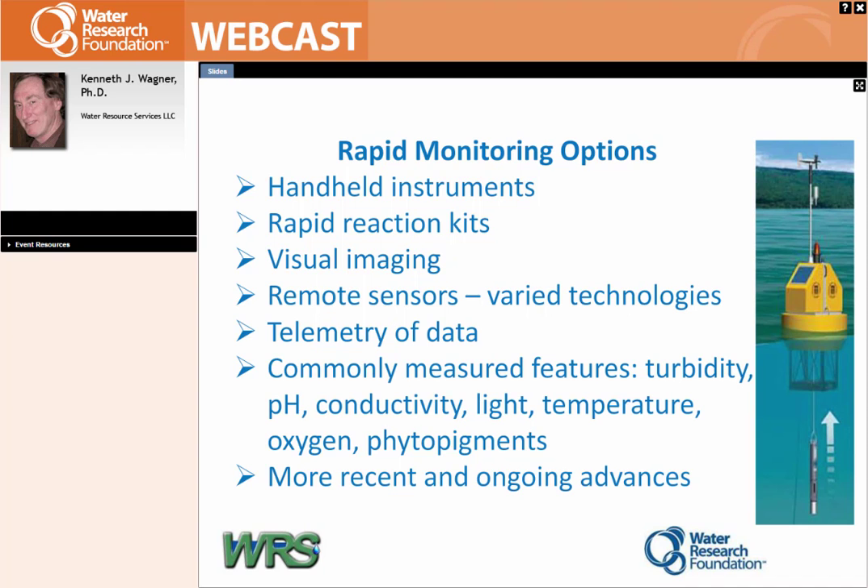I do a lot of algae work for utilities, and there's just no way I or anybody has the capacity to give them immediate feedback all the time, and sometimes that's what you need. Various remote sensors commonly paired with telemetry include turbidity, pH, conductivity, light, temperature, oxygen, and phytopigments — which includes chlorophyll and, more recently, phycocyanin, a blue-green algal pigment. It is present in some other algae so it's not perfect, but it's a great indicator for knowing if you've got blue-greens out there. If you have a big reservoir and a lot of ground to cover, knowing this stuff quickly is extremely helpful.